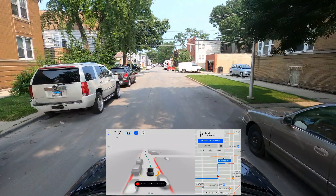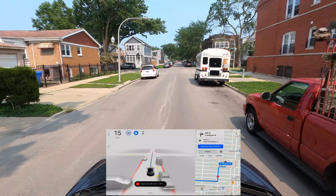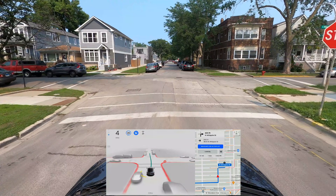I don't have any concerns anymore with curves either. Curves were a big issue for me before — the car would get very close to the edge — but it's getting much much better now.